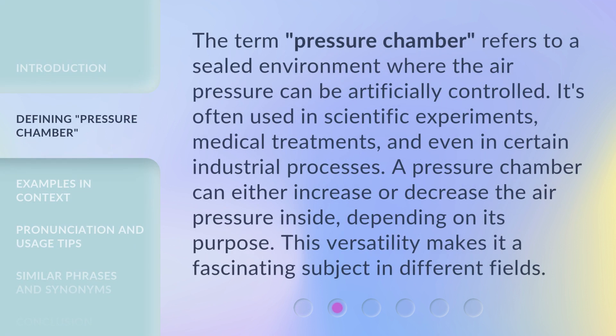The term Pressure Chamber refers to a sealed environment where the air pressure can be artificially controlled. It's often used in scientific experiments, medical treatments, and even in certain industrial processes. A pressure chamber can either increase or decrease the air pressure inside, depending on its purpose. This versatility makes it a fascinating subject in different fields.